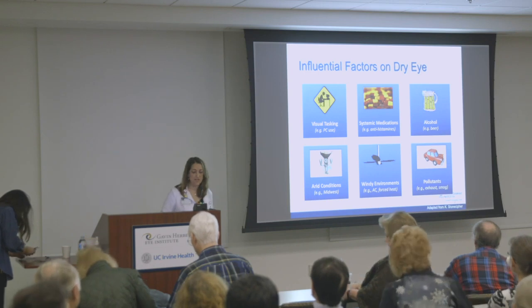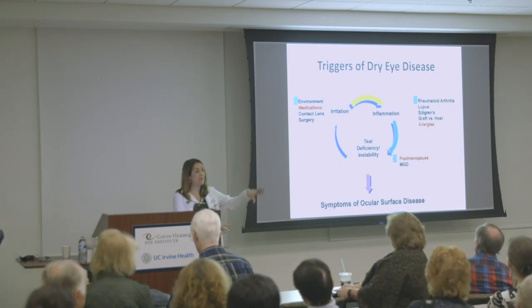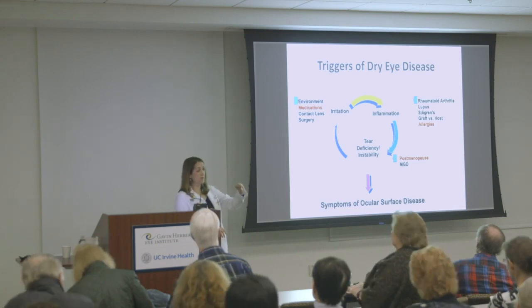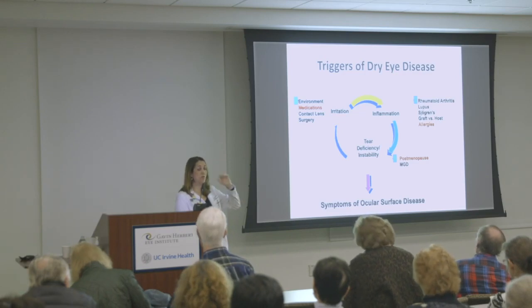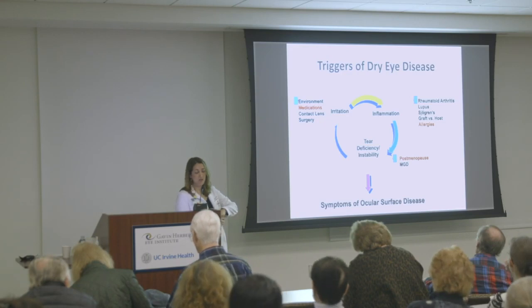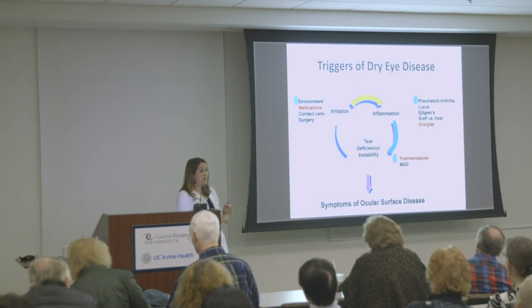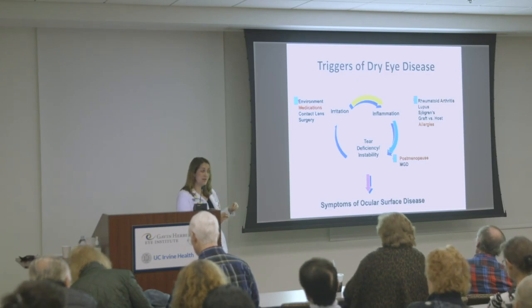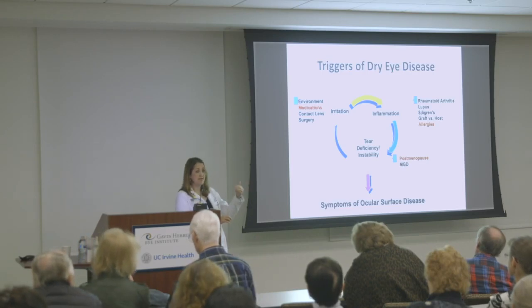Triggers of dry eye disease can be things that irritate the ocular surface, things that create inflammation, or tear film instability from changes in the balance of oil to water in the tear film. The tears have a water layer, a mucus layer, and an oil layer. The oil layer is what protects that tear film on the ocular surface — lack of good oils contributes to early evaporation. Irritants can include environment, medications, contact lenses, or surgery. LASIK surgery is notorious for making dry eyes worse, and even cataract surgery can worsen dry eye symptoms for a period of time.